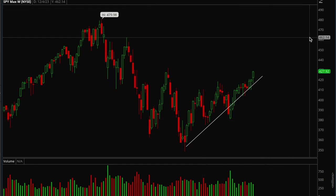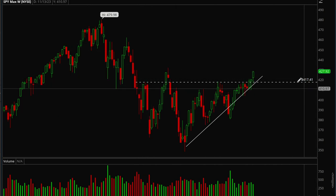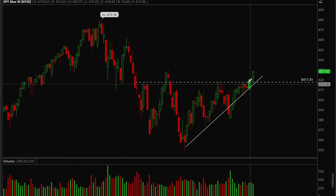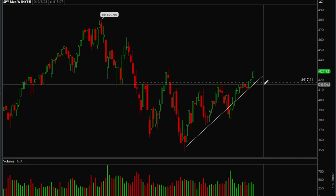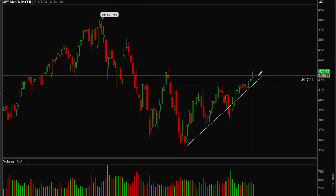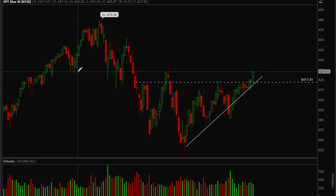The other major thing to note is that we finally broke this key level. Notice how many times we rejected — we rejected here, tried to break out, rejected again, then multiple weeks of consolidation, and we finally broke out. This is very key — it's the first time in over a year that SPY has broken the downtrend, essentially the start of a new uptrend.